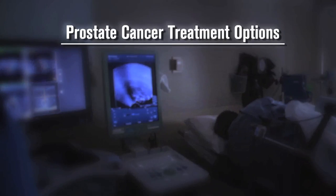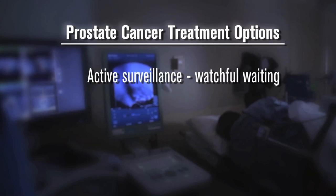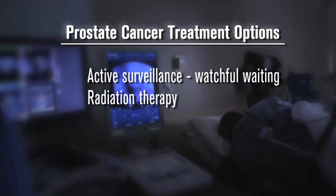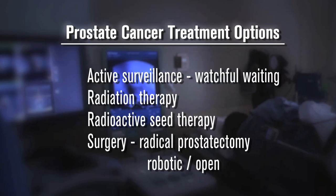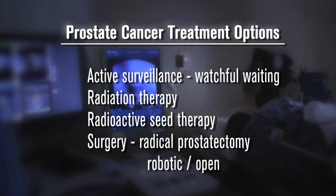The treatment options include active surveillance, also called watchful waiting, radiation therapy, radioactive seed therapy, and surgery — radical prostatectomy — whether it's with a robot or open.